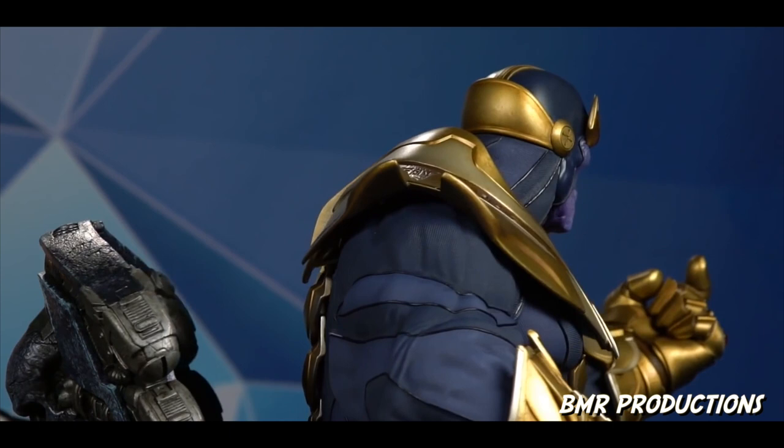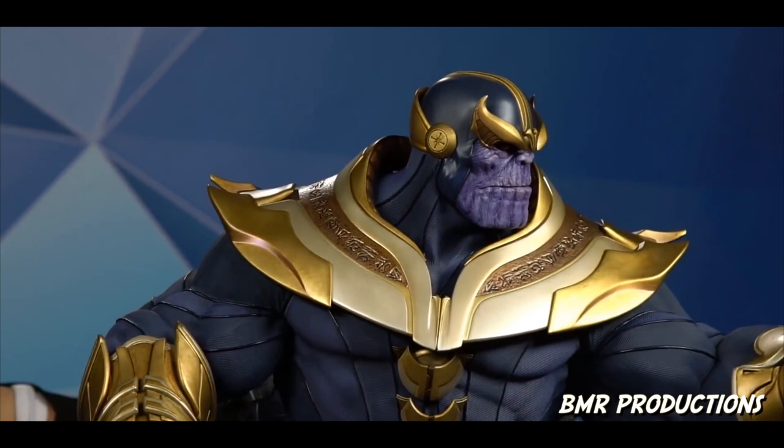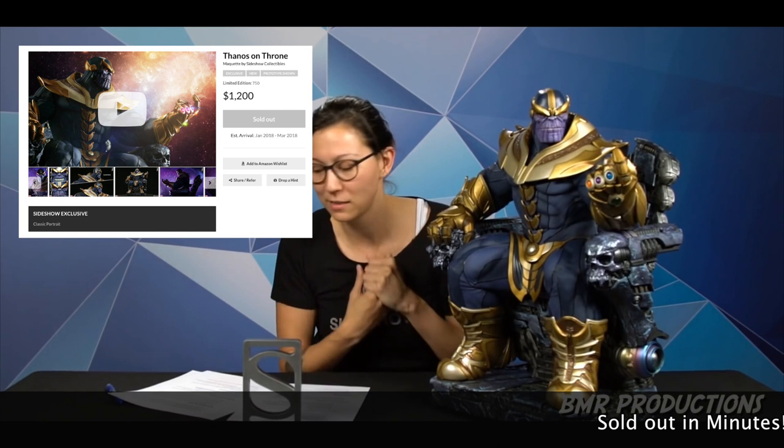Be sure to go to our Facebook event and write your questions in the live event for next week, because we will be pulling questions directly from the fans. If you have a question about this Thanos piece, feel free to ask it in our Facebook event for the March 29th live show. Thanos will be in the house for two weeks in a row. Next week we'll have the sculptor live answering your questions.